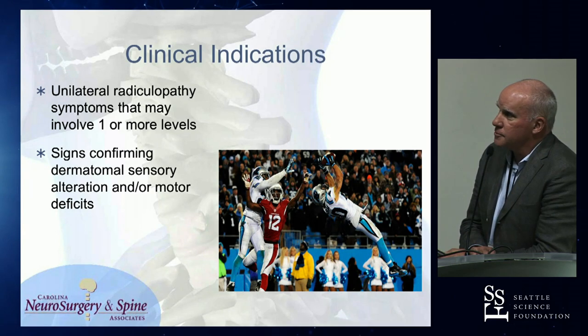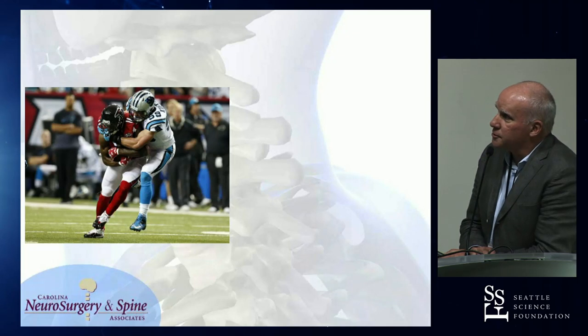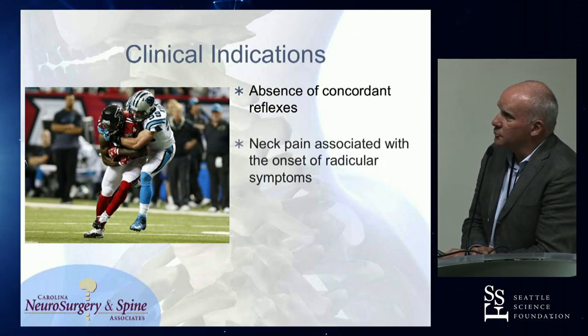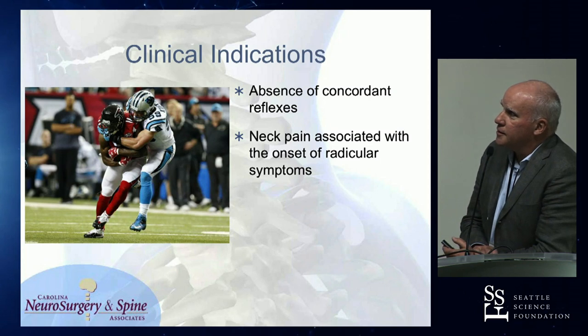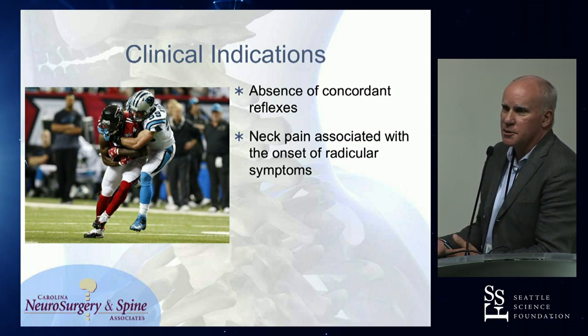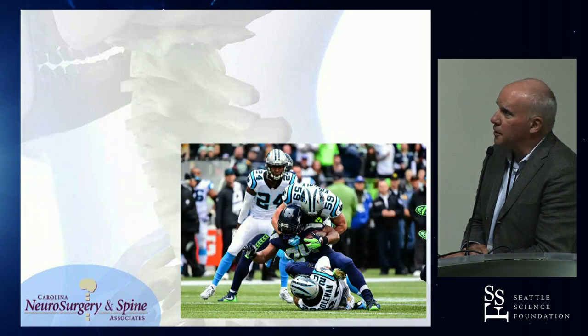Looking for signs confirming dermatomal patterns and motor deficits, just to give you confirmation. Looking for absence of concordant reflexes. Neck pain that's associated with the onset of the radicular symptoms is normally a result of the radicular symptoms. So if somebody has a 20-year history of hideous neck pain and then develops arm symptoms, I'll usually not put them through a foraminotomy.